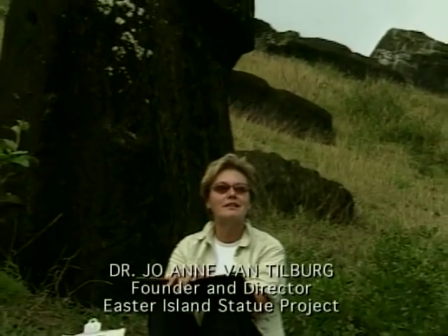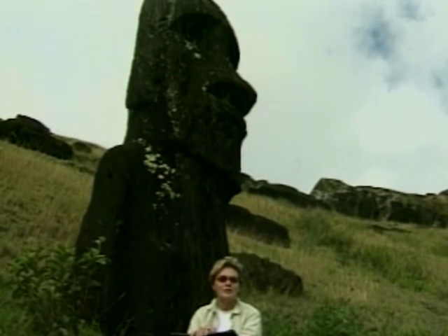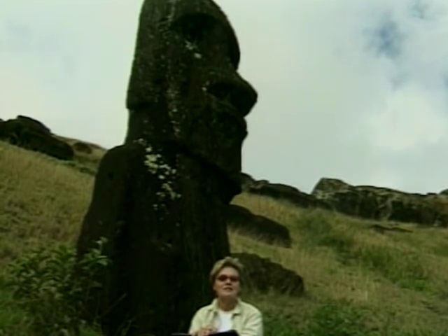I'm here on Easter Island in the interior portion of Rana Brabaku Quarry, which is a very, very special place — the place where the vast majority of almost 1,000 sculptures were carved on Rapa Nui.